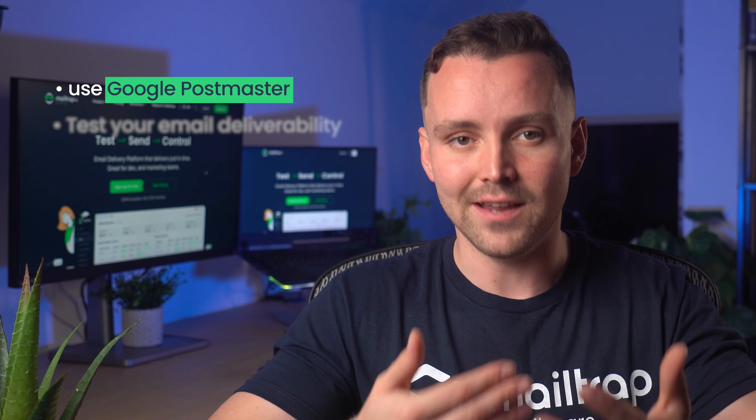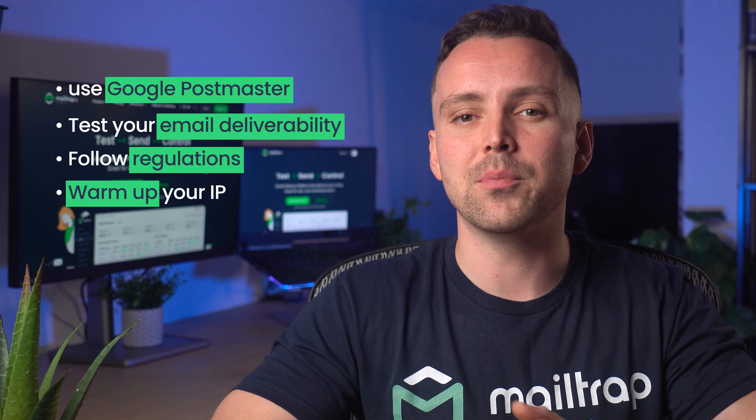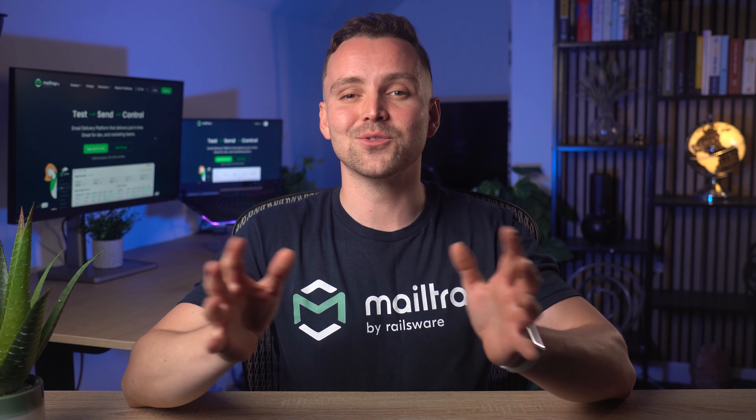To sum it up: don't forget to use Google Postmaster to keep track of important metrics, test your email deliverability, stick to the new regulations imposed by Google and Yahoo, be sure to warm up your IP addresses, and comply with GDPR regulations if you're from the EU. And that's all folks — hope you've enjoyed it. If you want to improve your deliverability even further, I suggest watching our other videos on the topic.